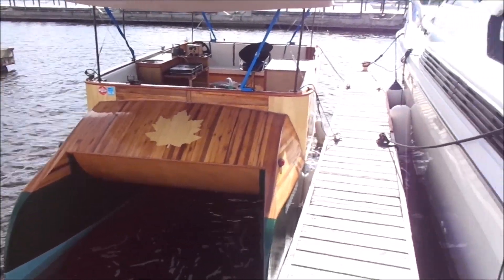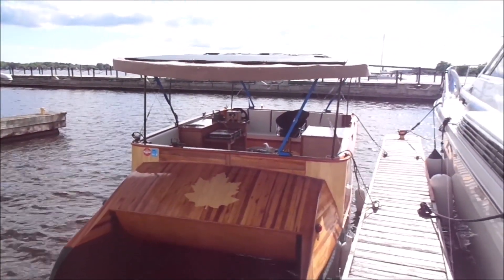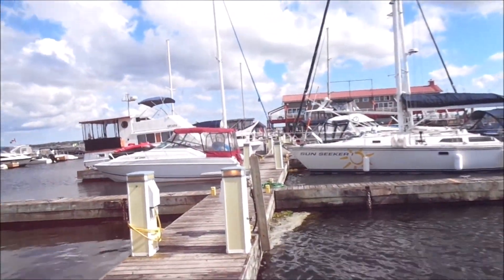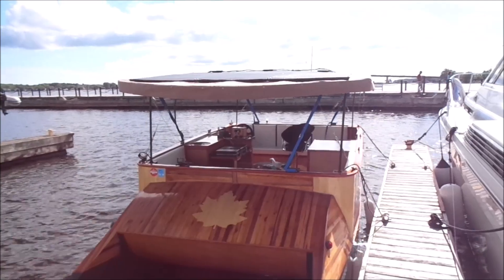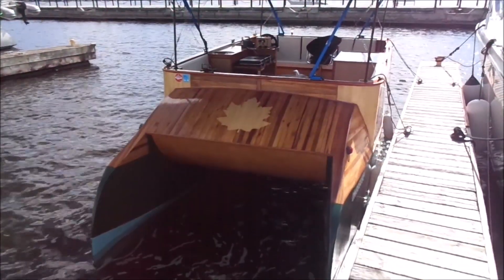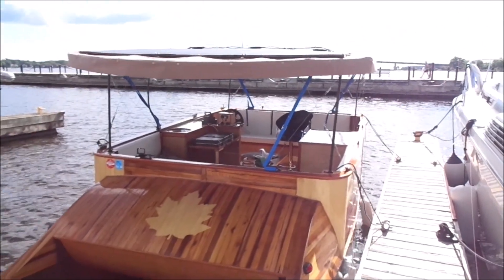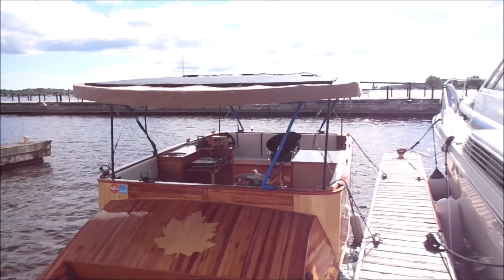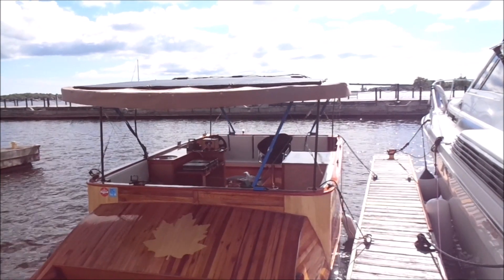Here I am docked for the night. It's 4:30 now — I got here at 2 o'clock. This is Meyers Pier in Belleville, and that's as far as I got today. The winds were brutal, 20 to 40 kilometers an hour headwinds with whitecaps. I was just being slammed every time I went over one. So I'm going to hunker down here for the night, have something to eat, and get an early start tomorrow morning. The weather for tomorrow is supposed to be good, so I'll give it another shot.